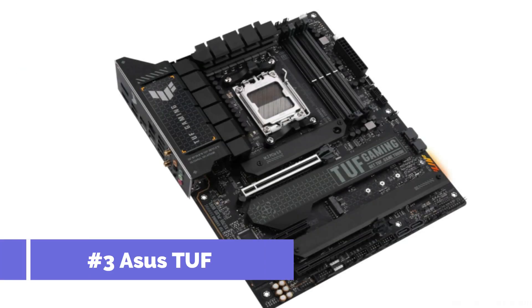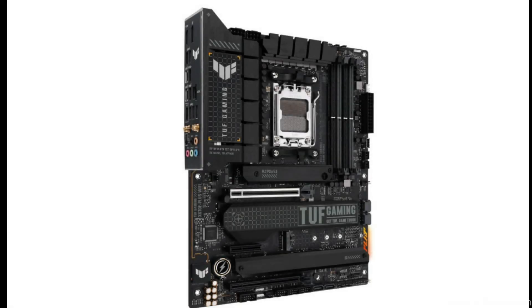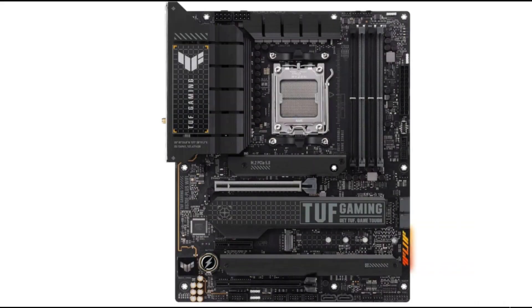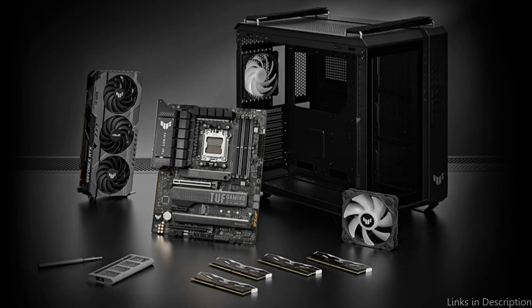On number two, we have the ASUS TUF Gaming X670E Plus motherboard. Another excellent choice for your AMD Ryzen 7 7800X 3D processor, this motherboard is part of the TUF Gaming range from ASUS, meant to offer gamers dependability and durability. The TUF Gaming has a sturdy VRM design with a 14+2 power stage configuration that provides your processor with clean, reliable power.